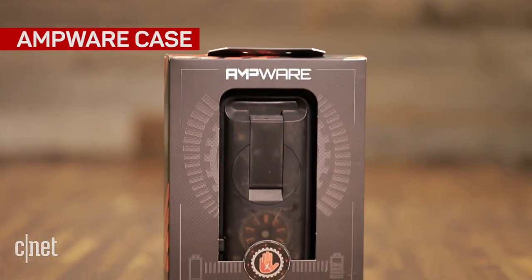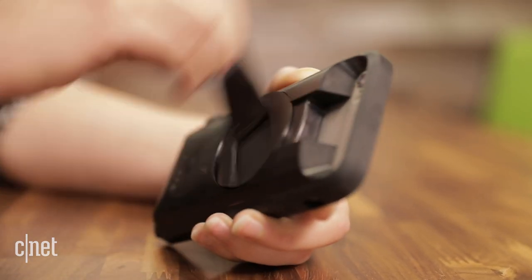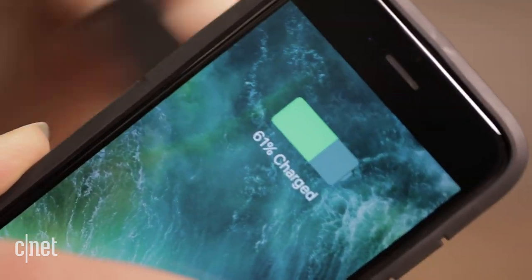These gadgets can help in the event of an emergency or natural disaster. When the power goes out, try the $79 Amp Wear case. It has a built-in hand crank that generates power for your iPhone 6 or 6S. Two minutes of rotating the crank will give enough charge for an emergency call, while 10 minutes gives up to two hours of extra battery life.